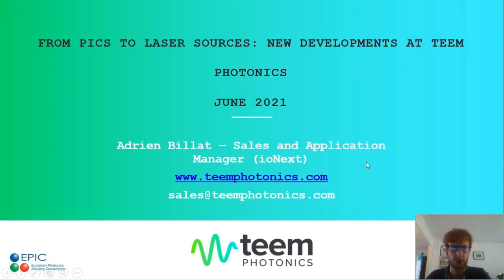Hi everyone and welcome to this presentation of TIM Photonics' technical offering. My name is Adrien Vila and I will guide you through this short overview of our latest novelties.